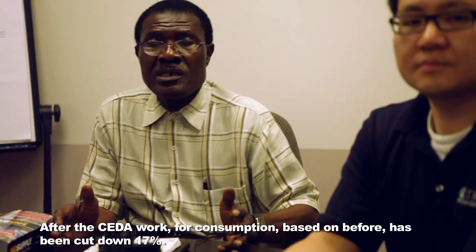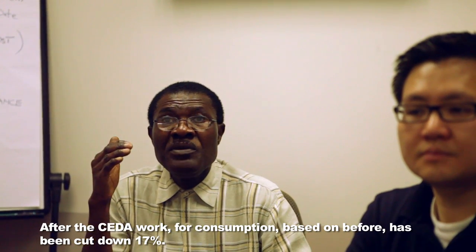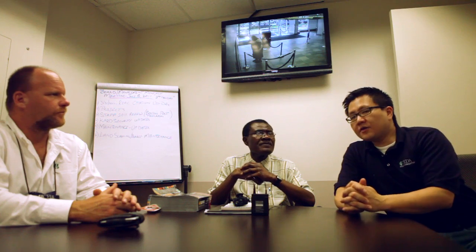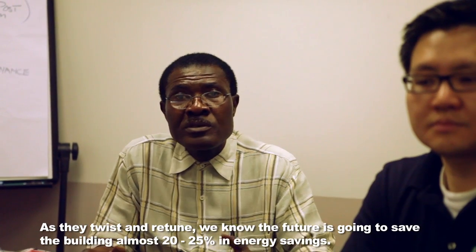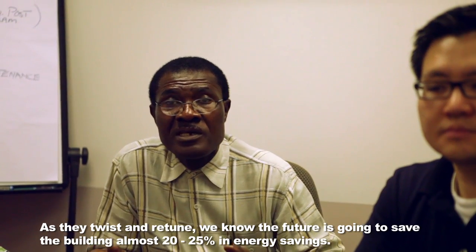After the CEDA work, full consumption based on before has been cut down 17%. The project was completed at the end of October, and we had three months in a very cold winter — November, December, and January — where the system was still being tweaked. So even to get 17% in the past year is very substantial. As they retune, we know the future is going to save the building almost 20% to 25% in energy savings.